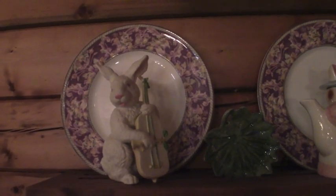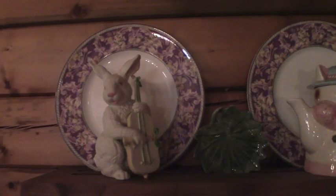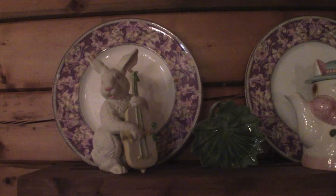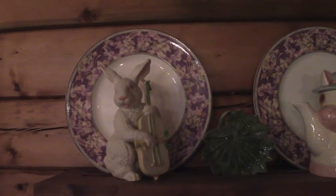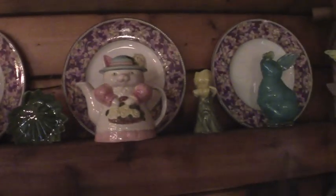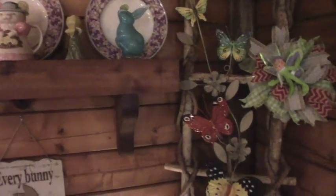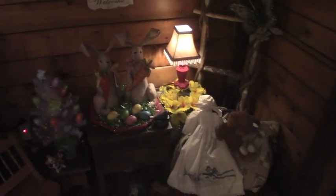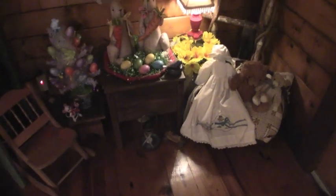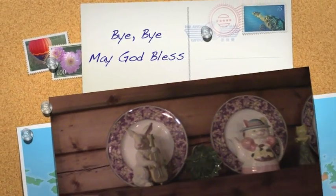Now I would like to thank Hillary for making this an open challenge. I always look forward to doing the $5 Goodwill challenges. So thanks again, Hillary, for this. And now I'd like to thank each and every one of you for coming and letting me share with you what I purchased and where I have it displayed. I hope everyone has a great week. Bye-bye. And may God bless.